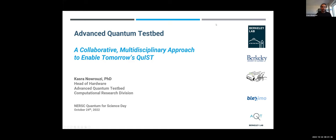My name is Castro Anoruzi. I am the head of hardware at the Advanced Quantum Testbed at Lawrence Berkeley National Lab. Today we're going to give you an overview of what the AQT is, including the technical aspects and the user program.